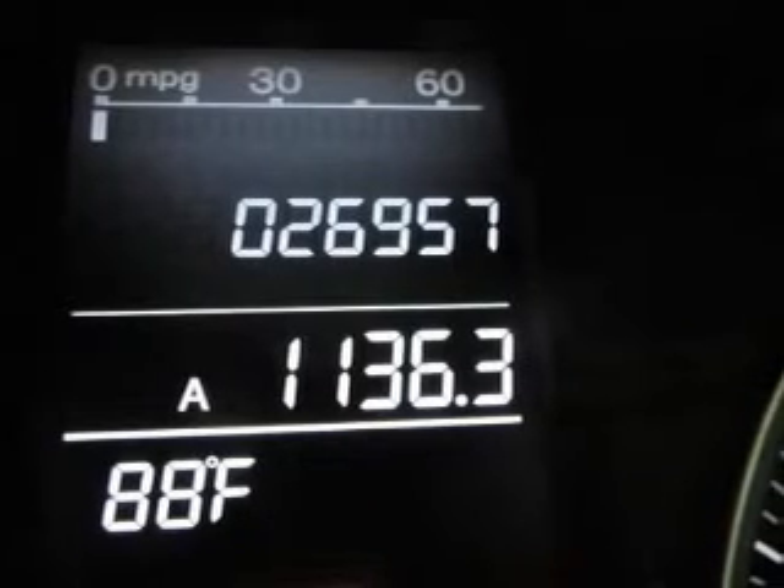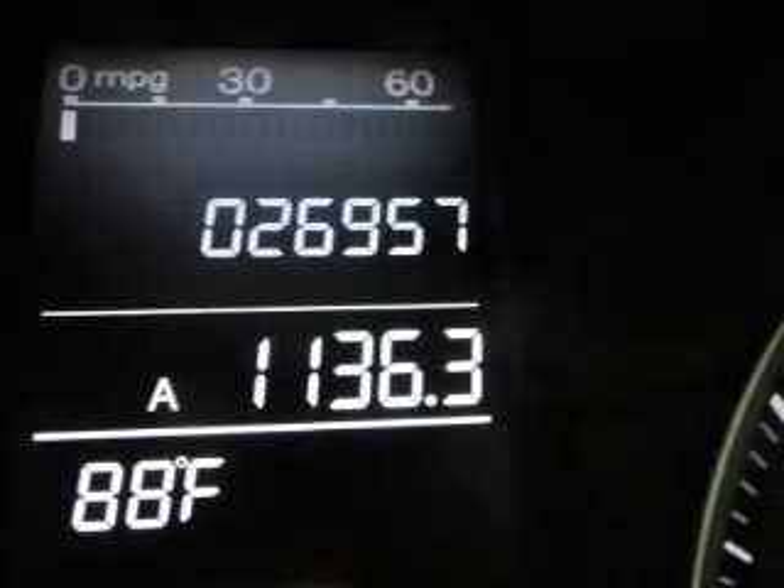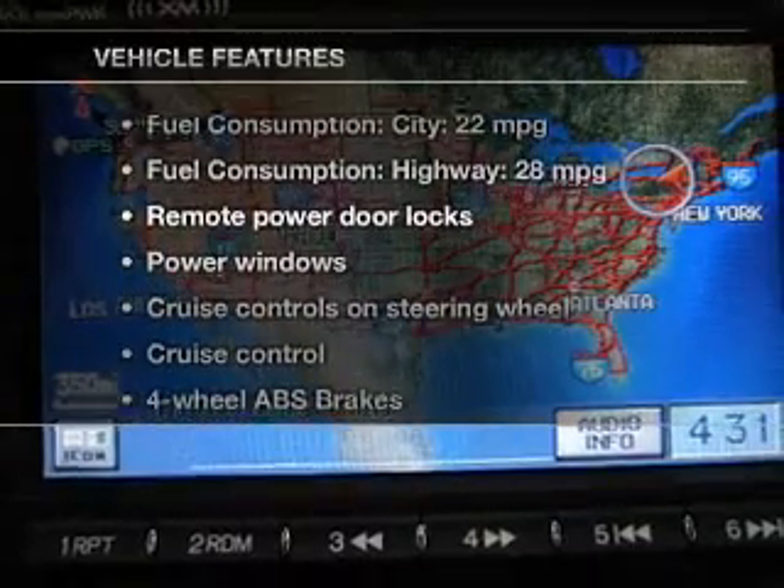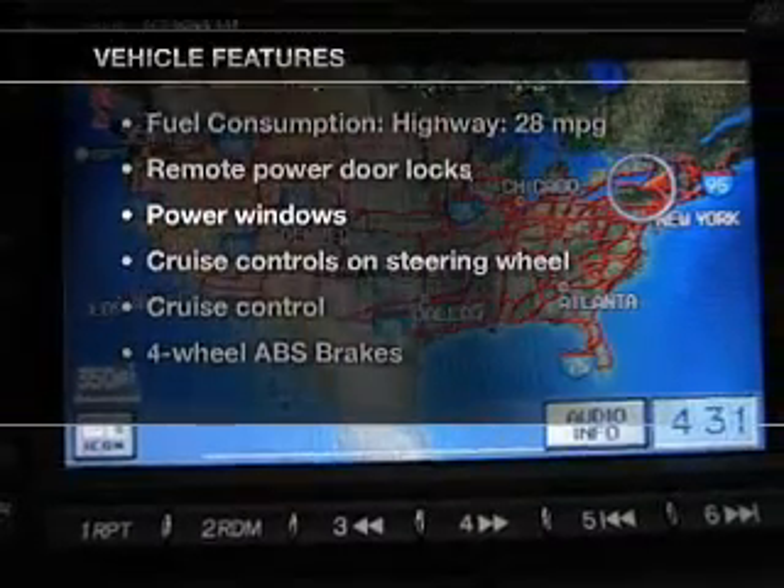Heated seats offer comfort in cold weather. Let the outside in with the built-in sunroof. And with these notable features, you won't want to miss out on the opportunity to own this amazing ride.